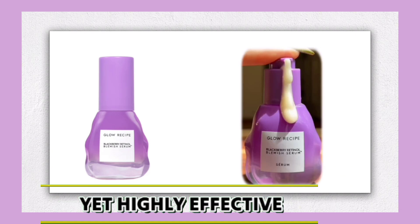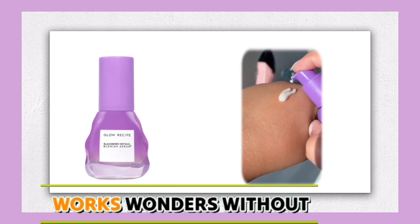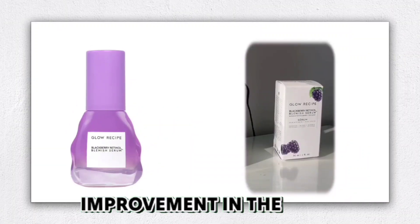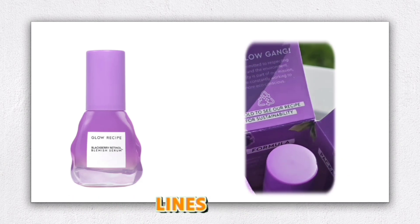The 0.16% triple retinoid complex, which combines retinol, retinal, and retinol ester, works wonders without overwhelming my skin. I've noticed a visible improvement in the texture of my skin, with fewer breakouts, smoother surface, and a reduction in fine lines.